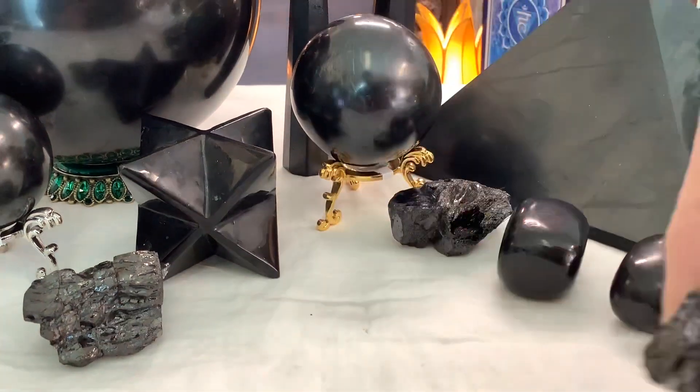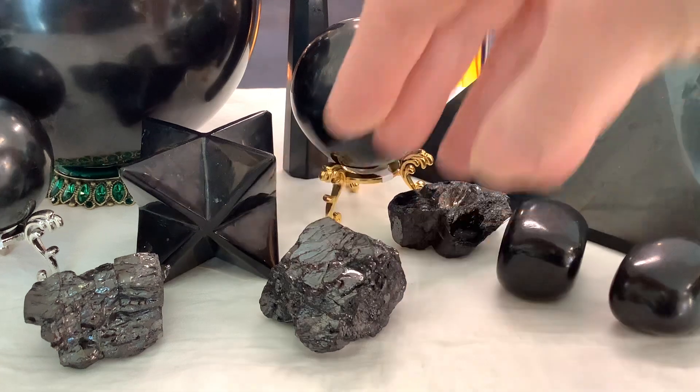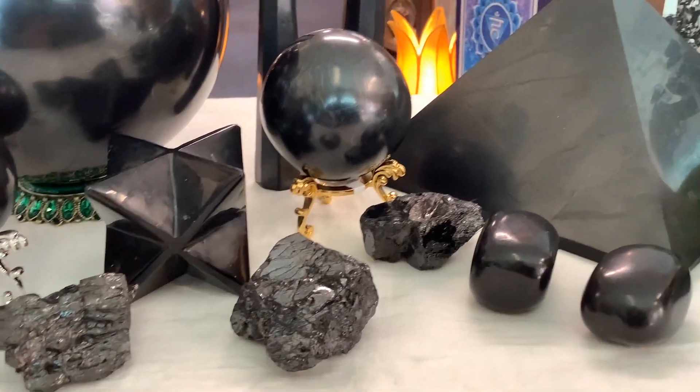This shiny Shungite is called noble, elite, or silver Shungite. It's quite rare and contains about 98% carbon.